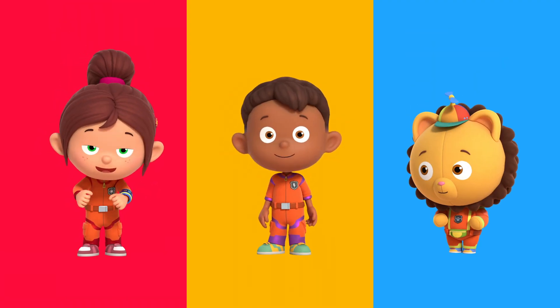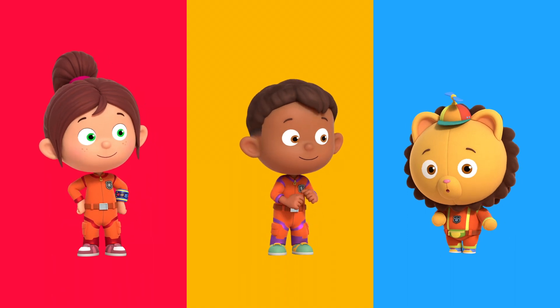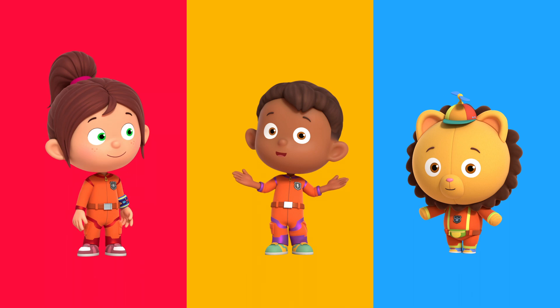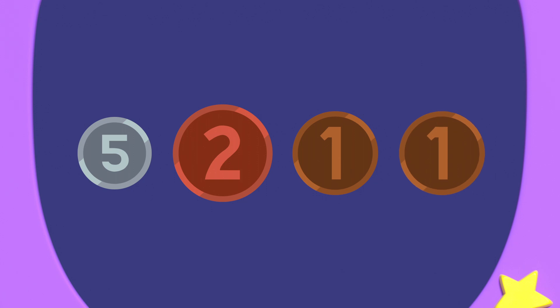I think we need to use adding to solve this. Adding means when we add numbers together, the total gets bigger. Numero can show us. To find out how much Mary's coins are worth, we have to add all the coins together.